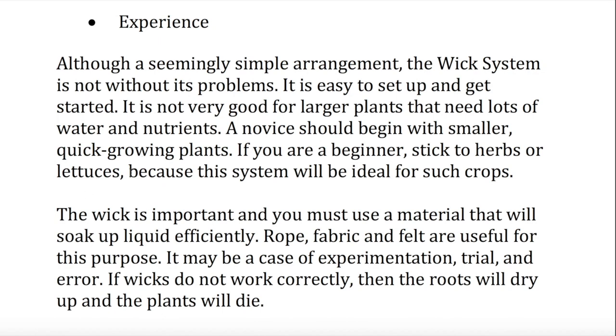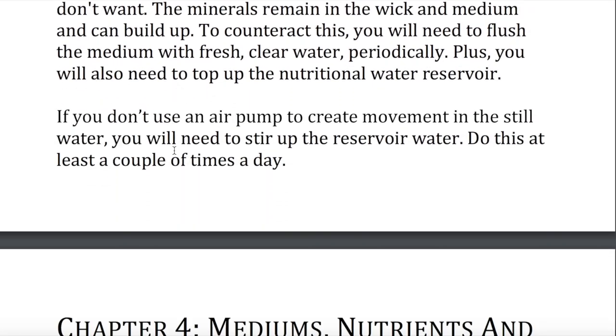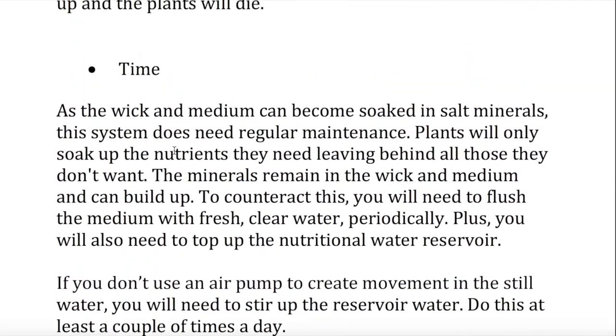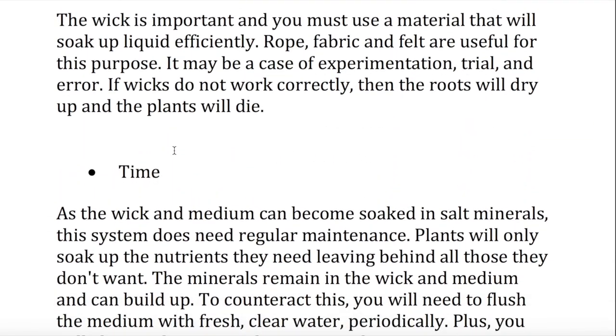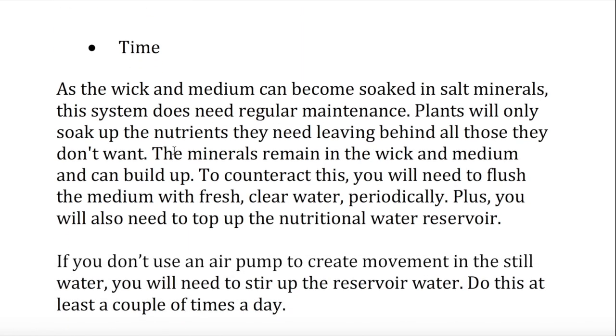Time. As the wick and medium can become soaked in salt minerals, this system does need regular maintenance. Plants will only soak up the nutrients they need, leaving behind all those they don't want. The minerals remain in the wick and medium and can build up. To counteract this, you will need to flush the medium with fresh, clear water periodically. Plus, you will also need to top up the nutritional water reservoir. If you don't use an air pump to create movement in the still water, you will need to stir up the reservoir water. Do this at least a couple of times a day.